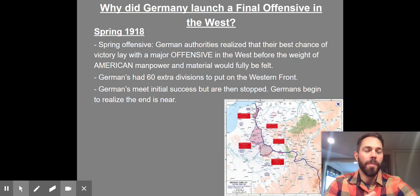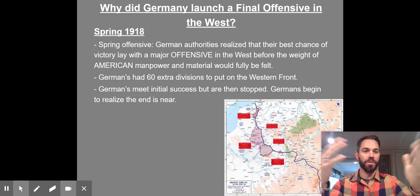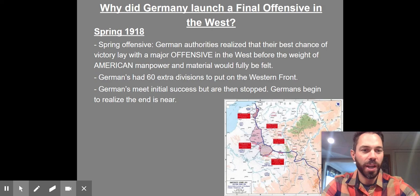By the time we get to the spring of 1918, we've settled into trench warfare. Germany starts to realize they're running out of resources, and it almost just comes down to a math equation — they have more people and stuff than we do. So if we just sit here in the trenches, we're going to lose. They try to mount one last final offensive where they can put all the resources on the Western Front.